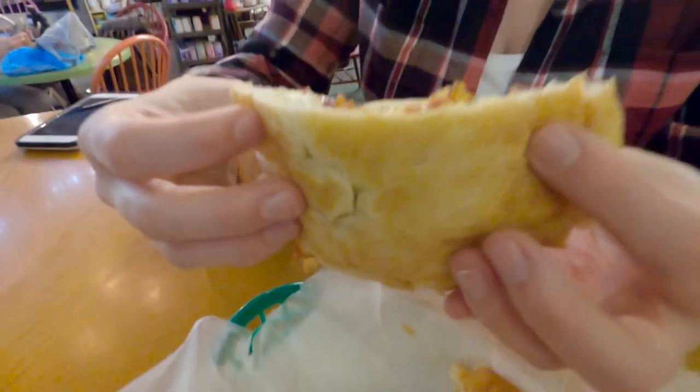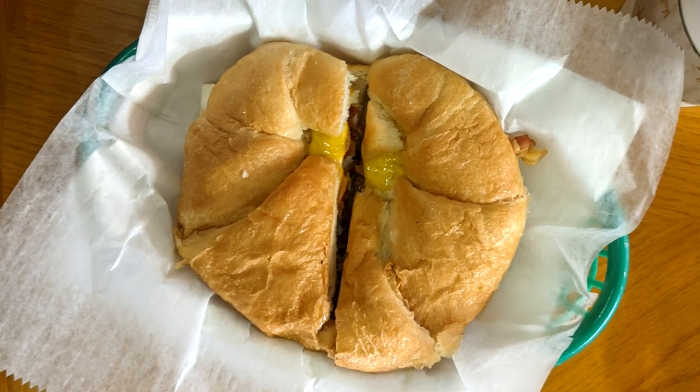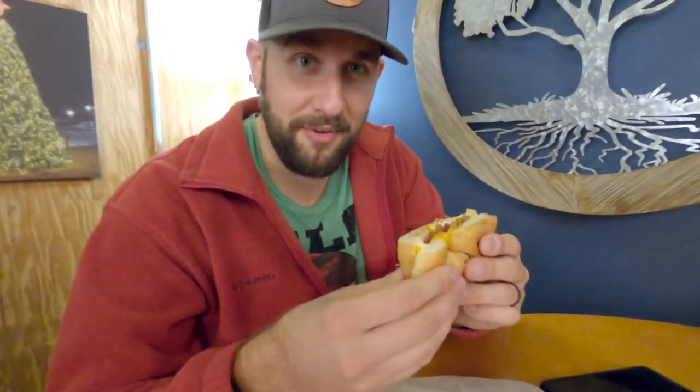I call that a croissant sandwich. Really good. I love the croissant — bacon looks good in there. The bacon is good and crispy. Very fluffy. The croissant is just so fluffy.